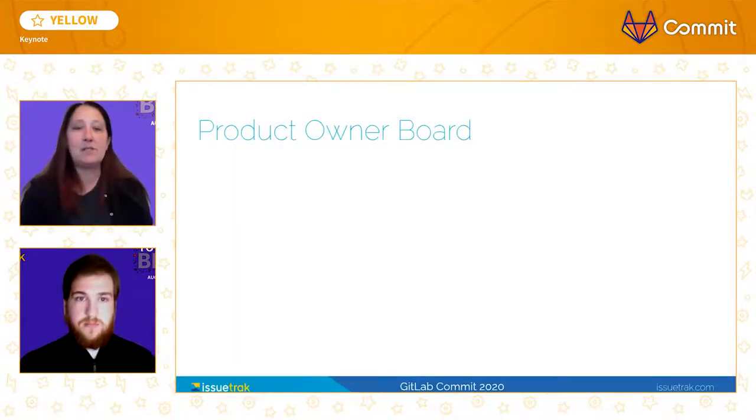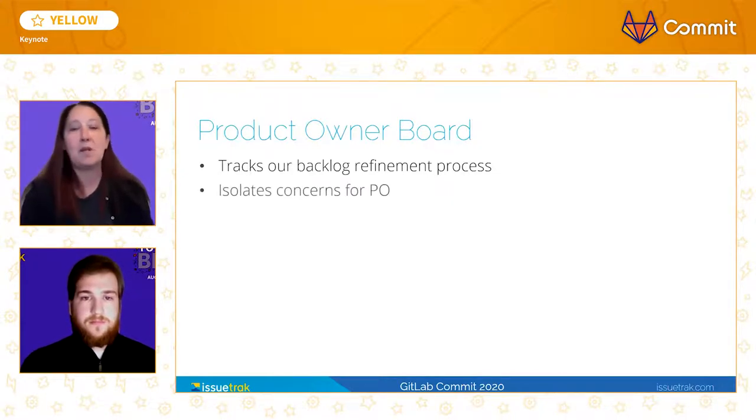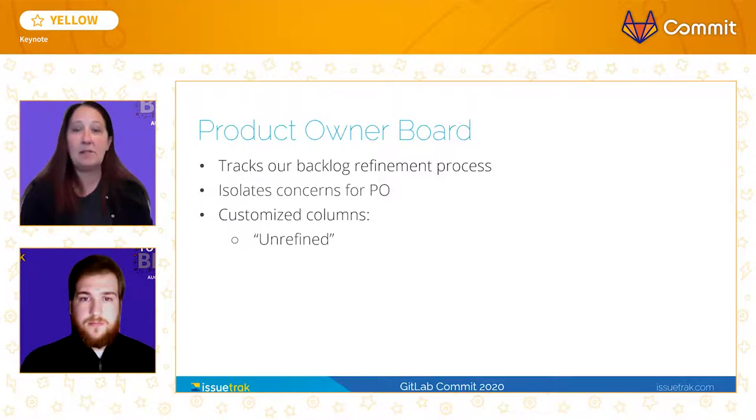Because of GitLab's customizable Kanban board feature, we created a new board specifically for our product owner. This board tracks our backlog refinement process and ensures that all of our tickets meet our definition of ready. The PO team now has the ability to focus solely on prioritizing the work that is coming down the pipe. We created this board with three columns: unrefined, groomed, and ready for Sprint.